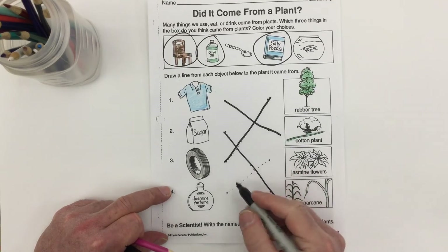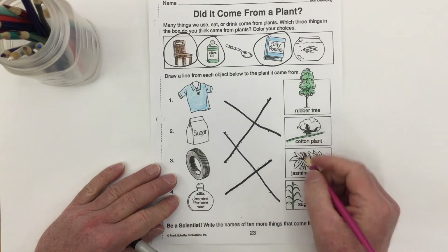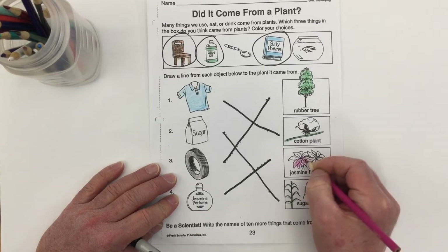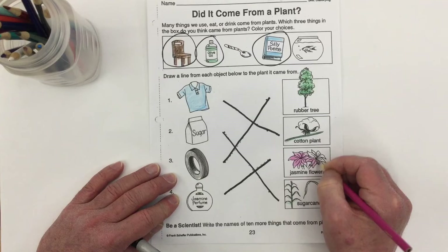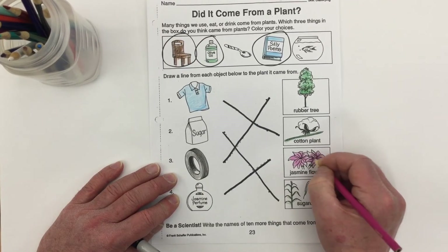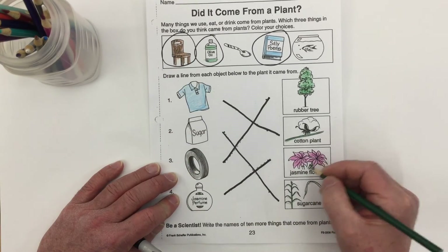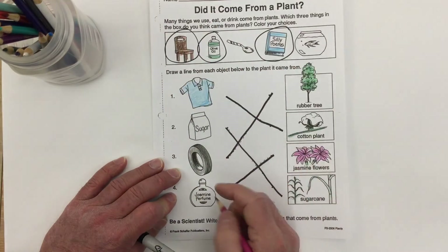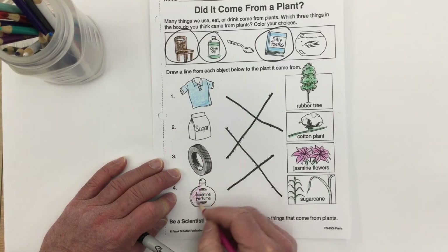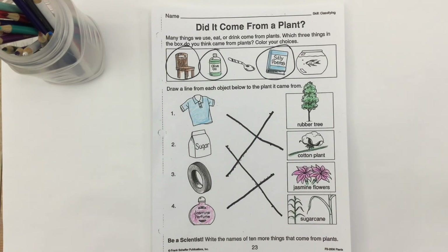Here we have some nice smelly jasmine perfume — very pretty smelling. That comes from jasmine flowers, which can be pressed so their liquid comes out. We can use that flower liquid, which is nice and smelly just like the flower, to make a perfume. The jasmine perfume comes from the jasmine flower — and you might even know a girl whose name is Jasmine! Did it come from a plant?